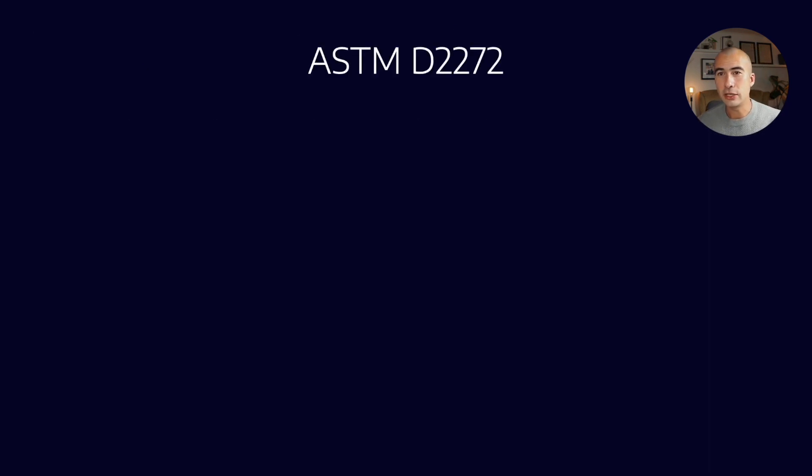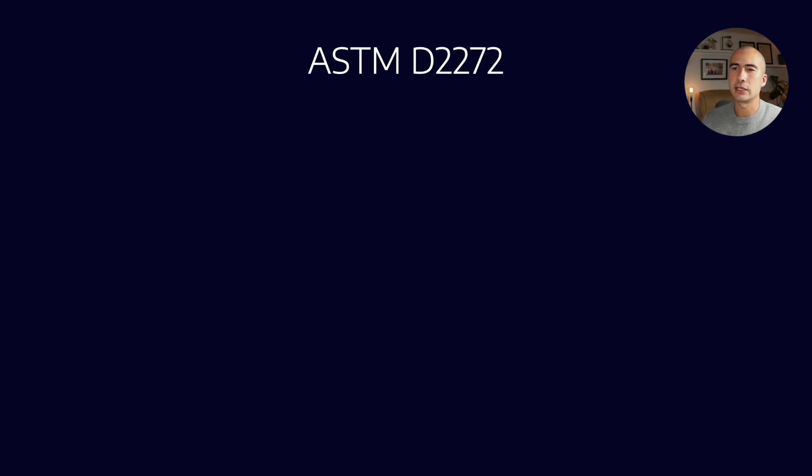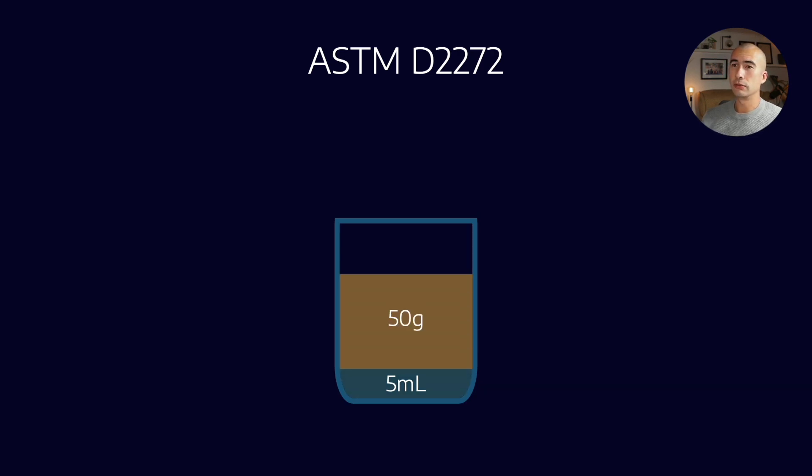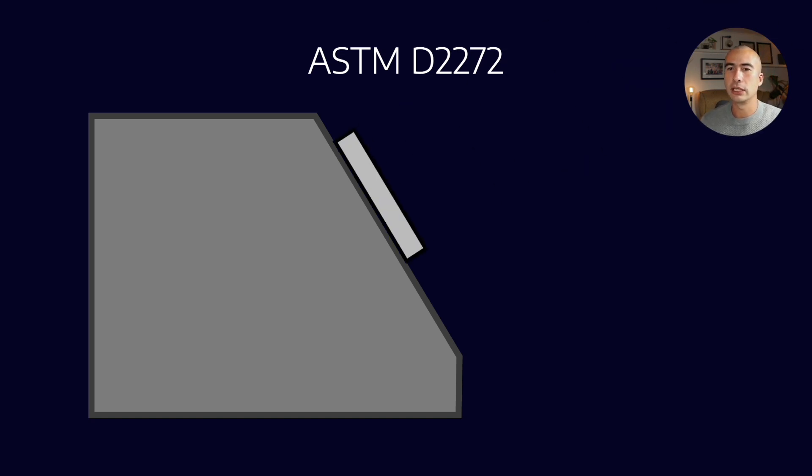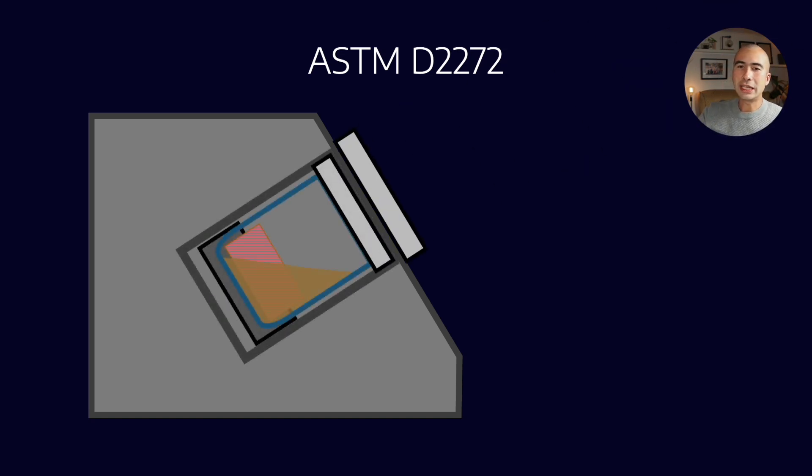The test method is called ASTM D2272. It uses a container with about 5 ml of water to about 50 grams of the lubricant being tested. As part of the acceleration process, a copper coil is added — copper acts as an oxidation catalyst, and many metals are oxidation catalysts, copper very much so. This is placed into the test equipment, and the vessel is pressure sealed — it's a completely airtight container — which sits in a holder.